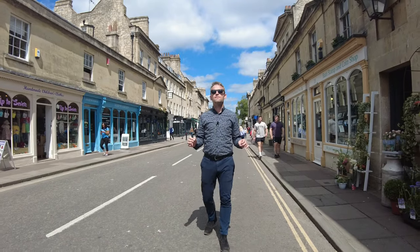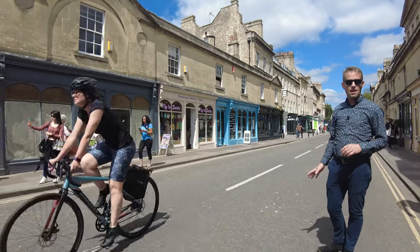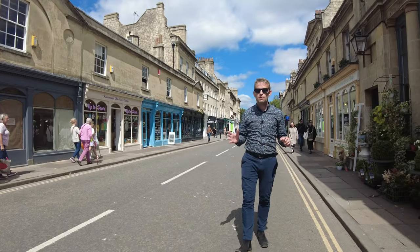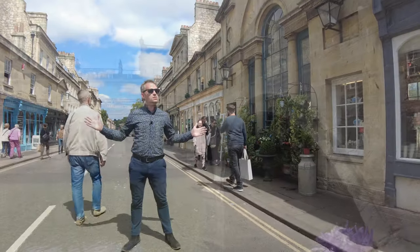Constructed in 1774, Sir William Pulteney wanted to build another half of the city behind us, but he didn't want people to know they were leaving Bath's city centre proper. So he thought the best way to fool people into not knowing they're crossing the river was to build this bridge.